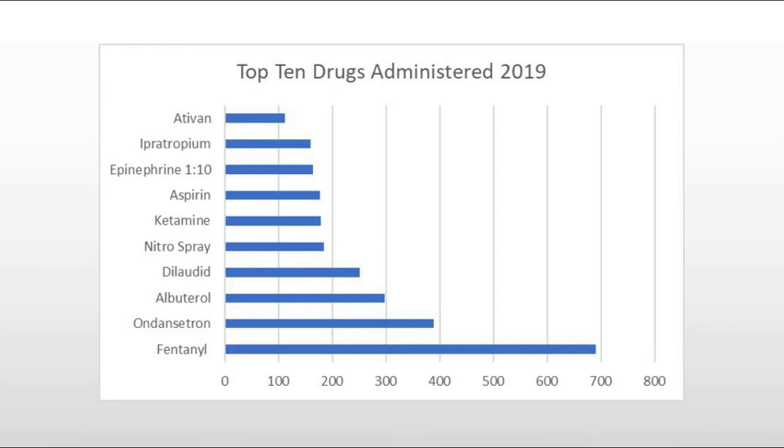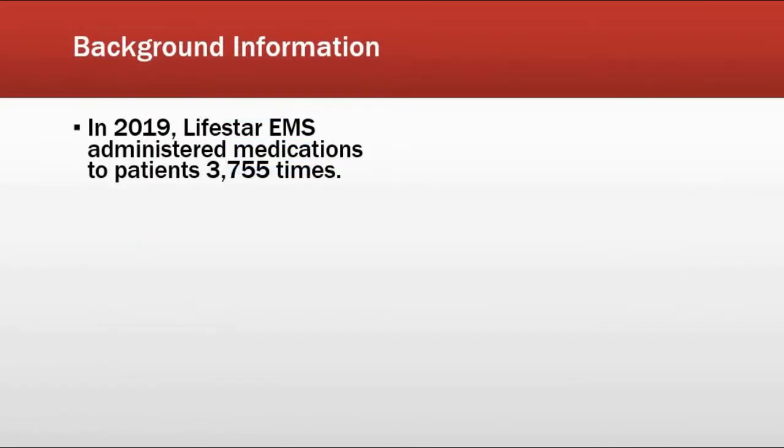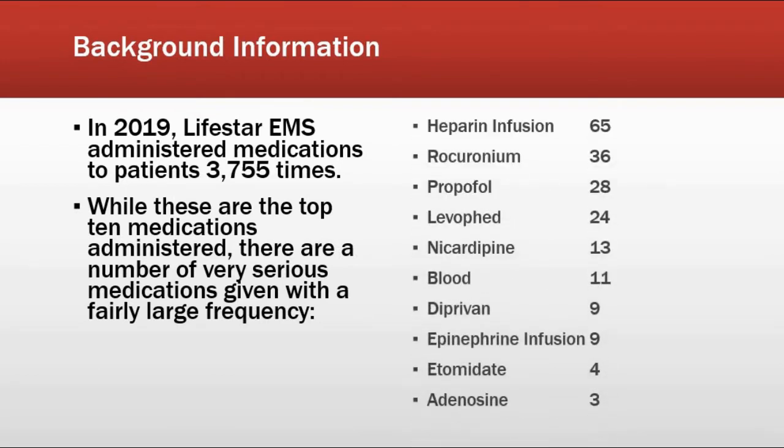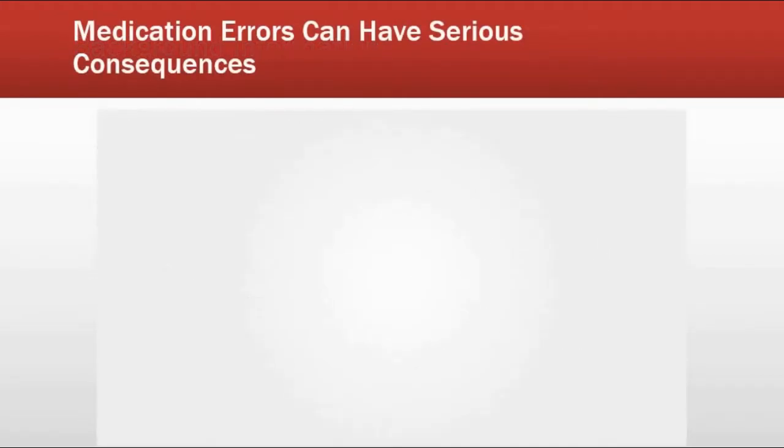Just because these are the top 10 drugs doesn't mean we are not in the habit of giving a lot of very serious medications with a good amount of frequency. Here's an example of some of the medications that have very serious consequences if they're given incorrectly. When you make a medication error, the consequences can be anything from no negative consequences at all, to some mild symptoms that are easily recoverable, to some pretty serious stuff.